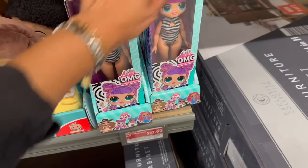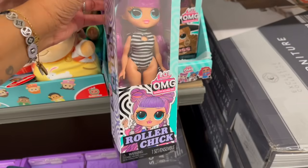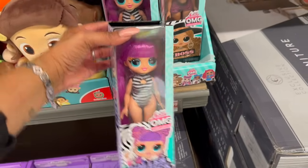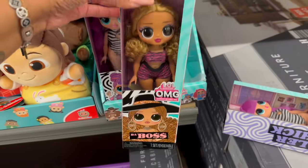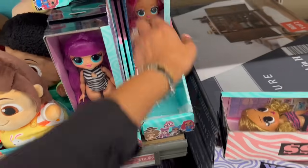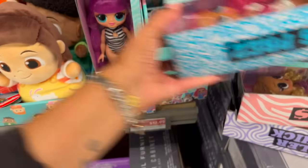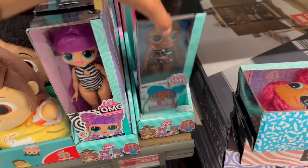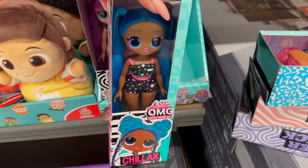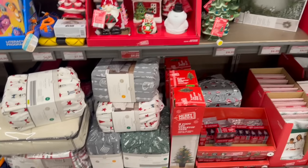They also have the OMG Loungewear dolls — these are $12.99. They are so cute — look at her. They have a variety and one with blue hair. I love those. Really cute for $12.99.